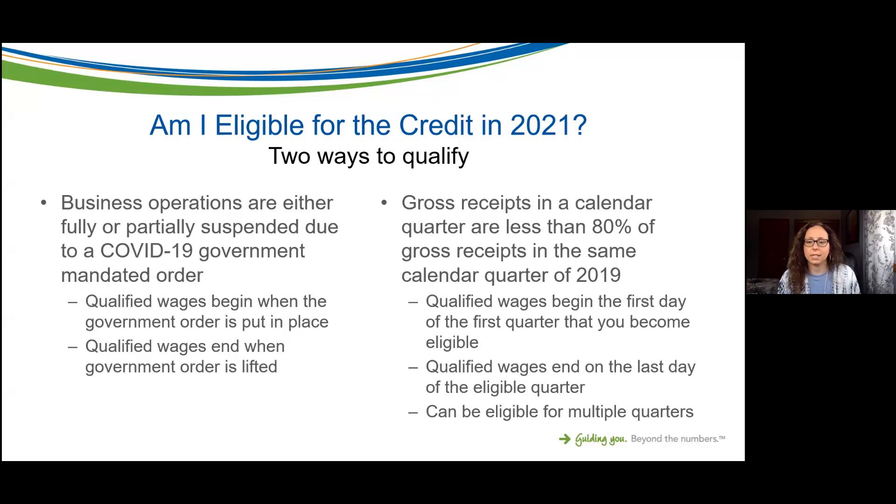If you meet this gross receipts decline test, qualified wages begin the first day of the very first quarter you become eligible. First quarter ends tomorrow. If your gross receipts are 50 percent less than they were in 2019, qualified wages begin January 1st and end March 31st. You may be eligible for multiple quarters, so you'd do the same test each quarter. Note that there is some additional guidance we're still waiting for regarding the credit for 2021.